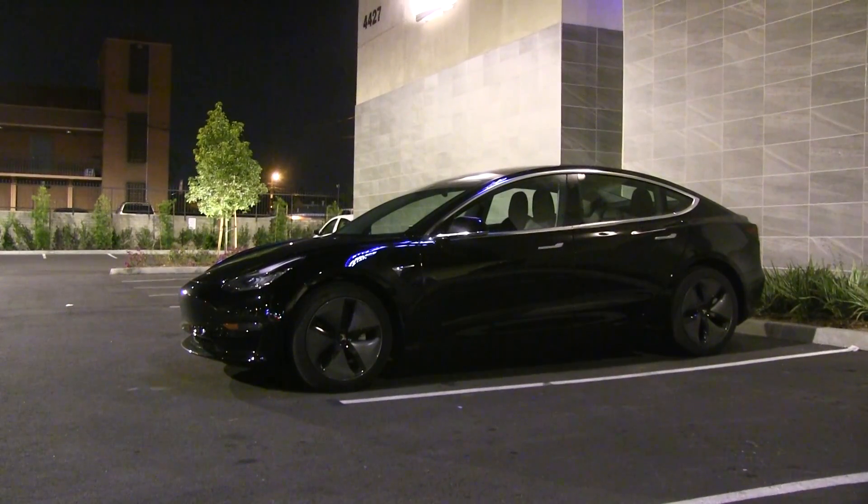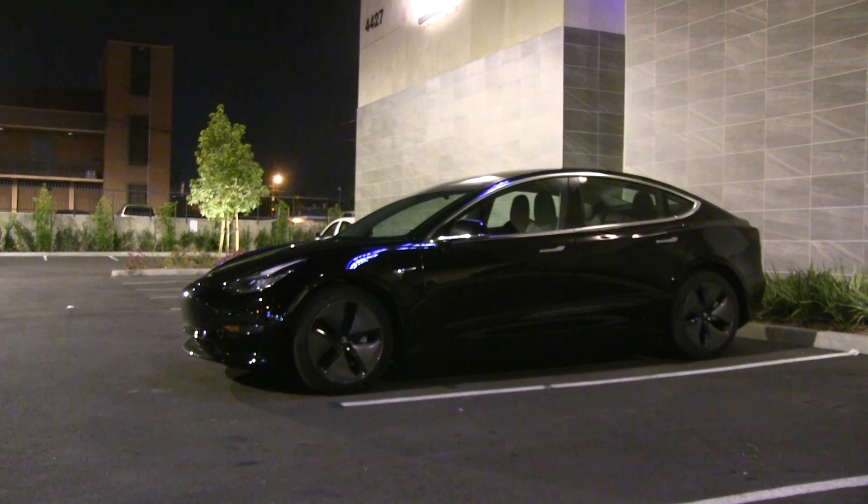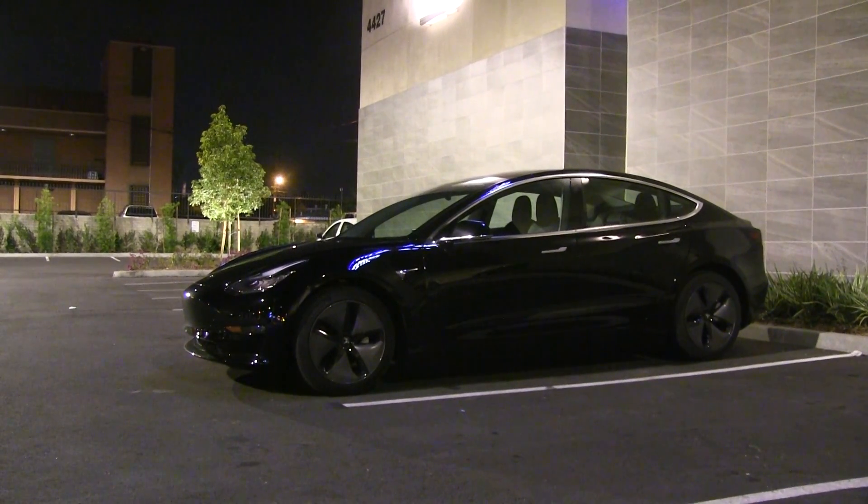We are now in a Tesla Model 3 dual non-performance with the 18-inch wheels — this is the efficiency king. We have seen previously that this car can drive very far at 90 kilometers per hour, which was a simulation of mixed highway and city driving. Now we will do the high-speed run at 120 kilometers per hour.